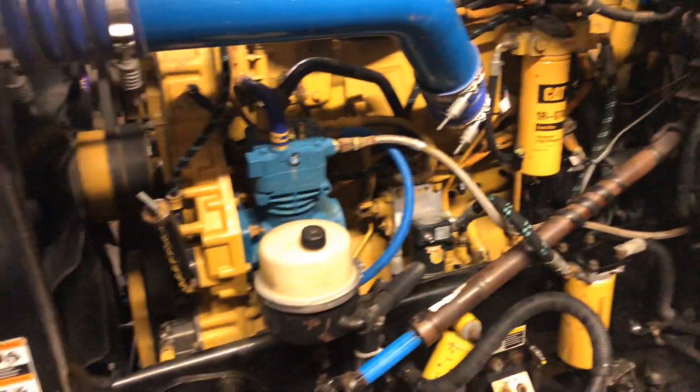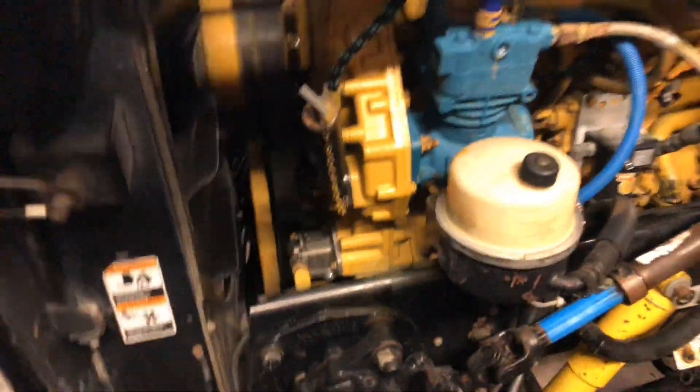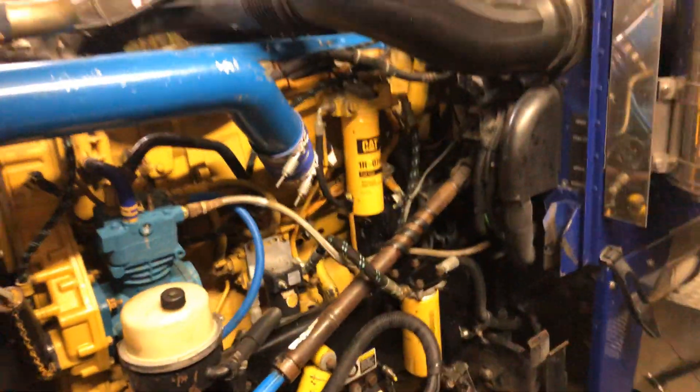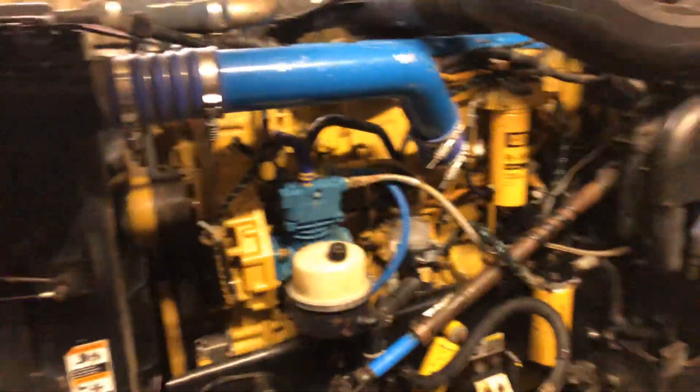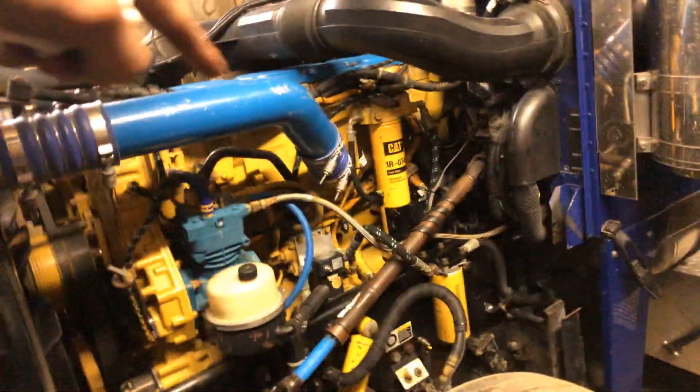I'm actually bobtailing down the road to check the fuel pressure. Fuel pressure was fine. I let the truck run for about an hour, got it completely warm. First I put the truck back together, test drove it — everything was still the same thing after changing the fuel pump and the valve cover, and the injector harness underneath the valve cover.